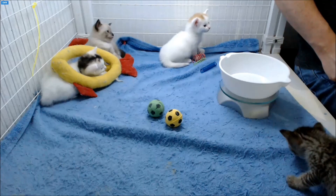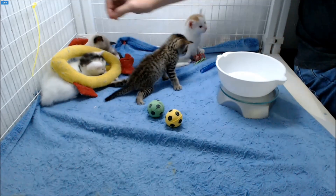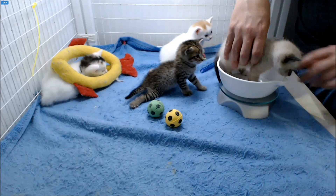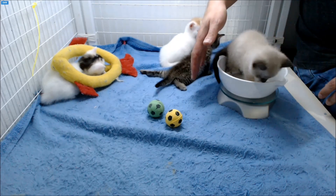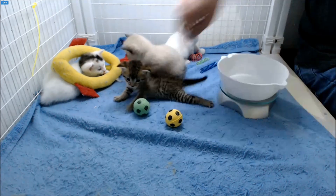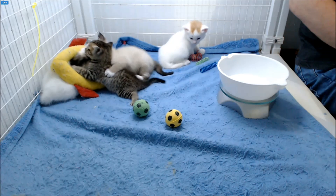Yesterday Addy weighed 15.9 ounces, 451 grams. I know you're trying to help your sister by putting a paw on the scale. Addy weighs 16.3 ounces — she is now one pound — gaining 0.4 ounces, now at 462 grams.